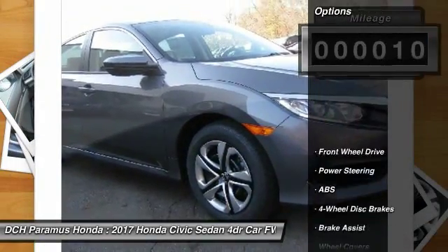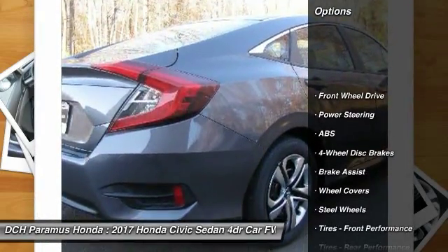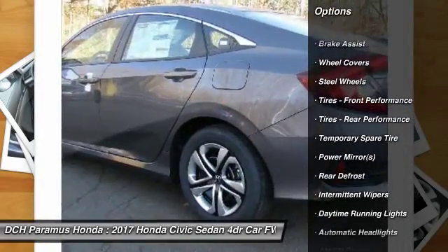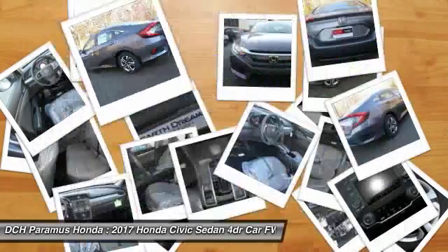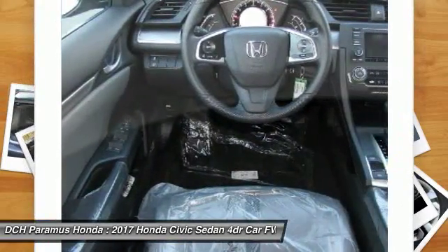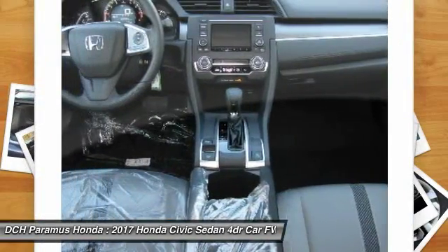Here are some of this vehicle's great options: keyless entry, traction control, steering wheel audio controls, anti-lock braking system, backup camera, stability control, Bluetooth, power steering, adjustable steering wheel, driver airbag.